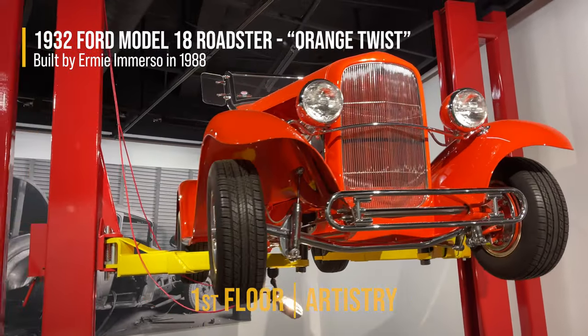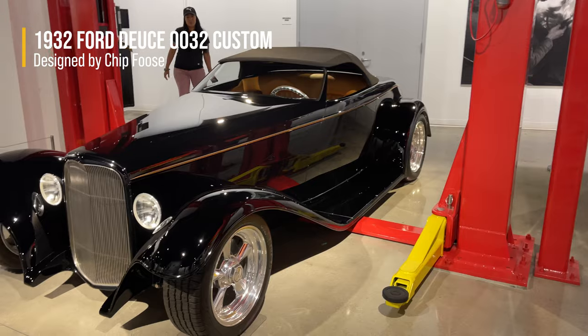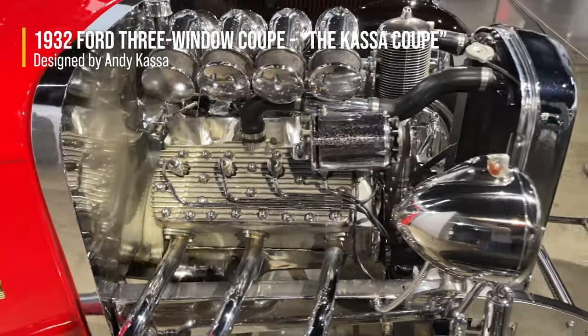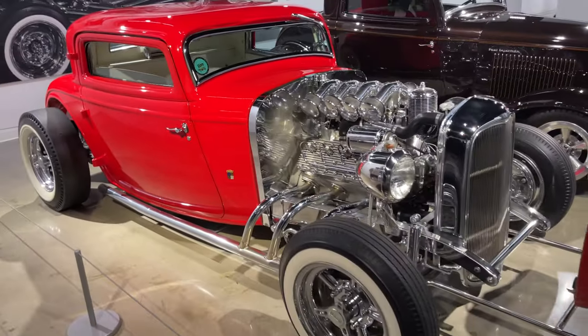Here's some hot rods — love the flames. This one was designed by Chip Foose. I was never really into hot rods but I love how the engines are on display sometimes — so cool to look at. It would definitely be pretty wild to drive them around.